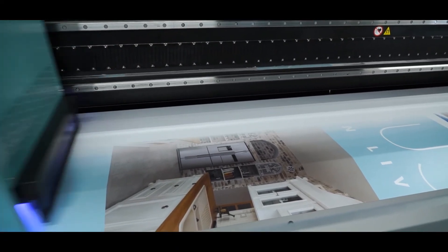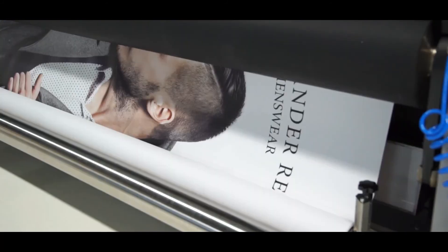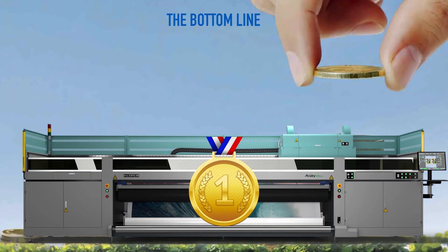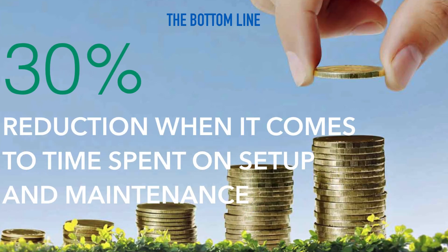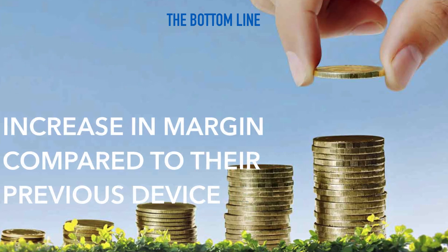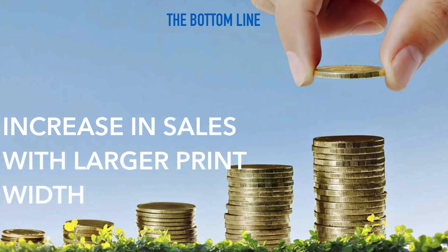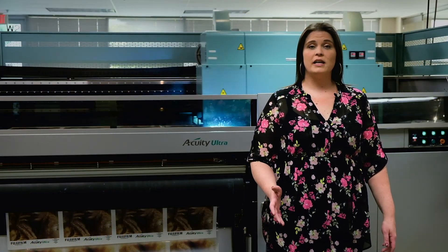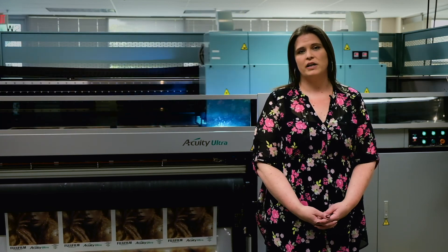To wrap up: Impulse Graphics and Display Solutions saw the potential that a high-production dedicated roll-to-roll printer would bring, based on the trends they were seeing. They considered the key factors before making the investment and did plenty of research. Looking at the numbers — due to ease of use and simple setup, Impulse has seen a reduction of about 30% in time spent on setup and maintenance. Due to the small ink drop size driving print quality and laying down a thin film of ink, they've seen a 12% increase in margin compared to their previous device. The 5-meter print width has allowed Impulse to increase capacity and sell to new markets, resulting in an increase in sales of about 18%. Taken together, the increased sales, increased margin, and time savings make it easy to see why Impulse feels they made the right decision with the Acuity Ultra.